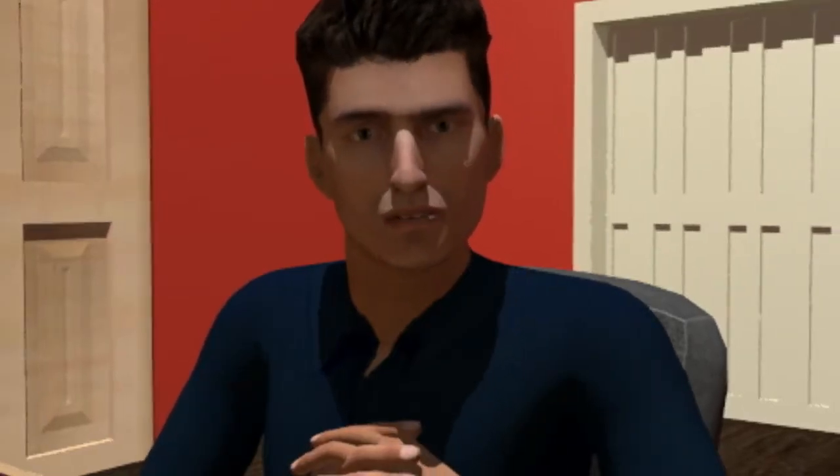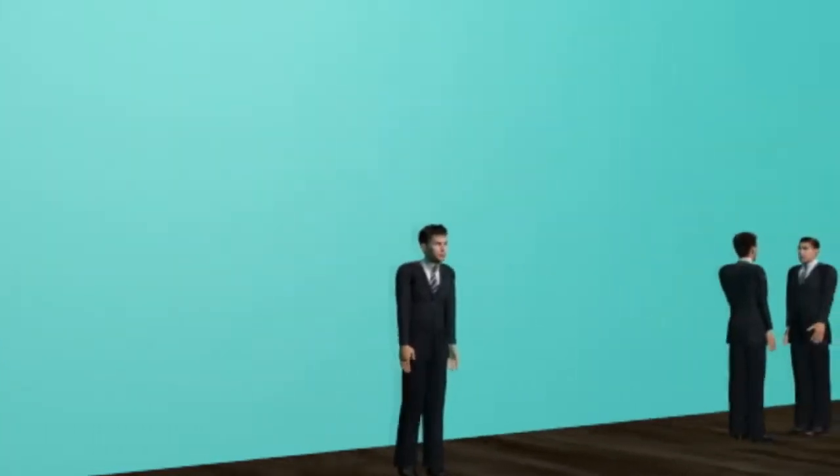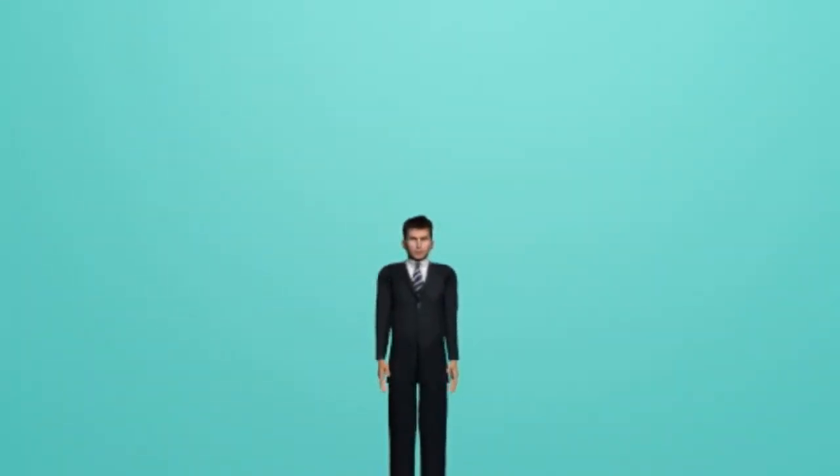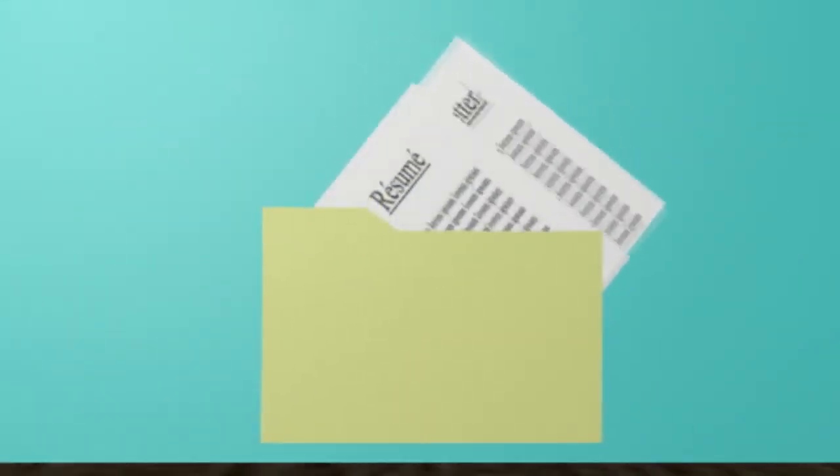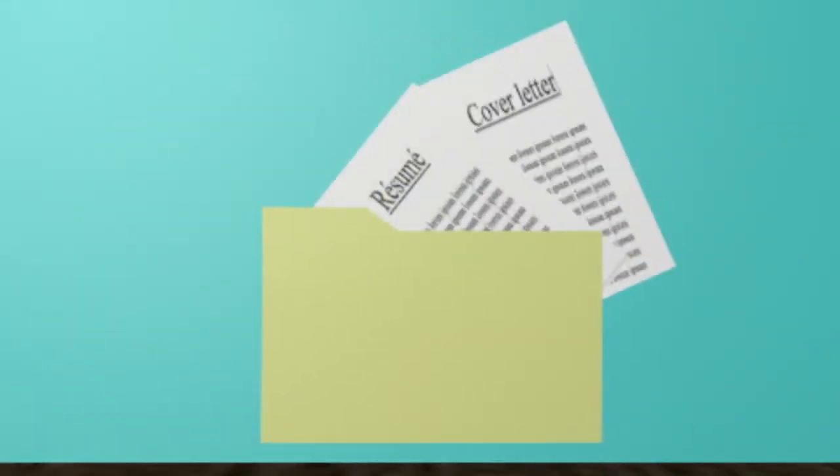Got it. How do I present myself in a job interview? Smile, have good posture, show confidence, have a firm handshake, and be prepared by having copies of your resume and your cover letter.